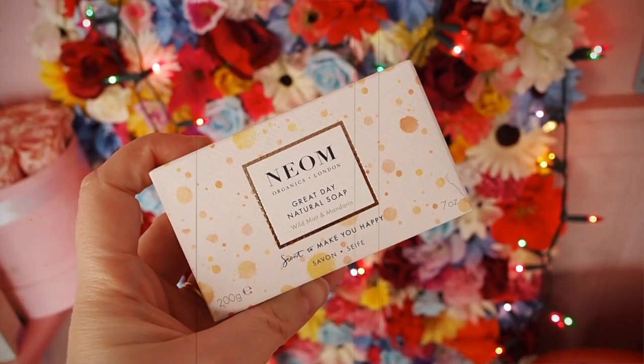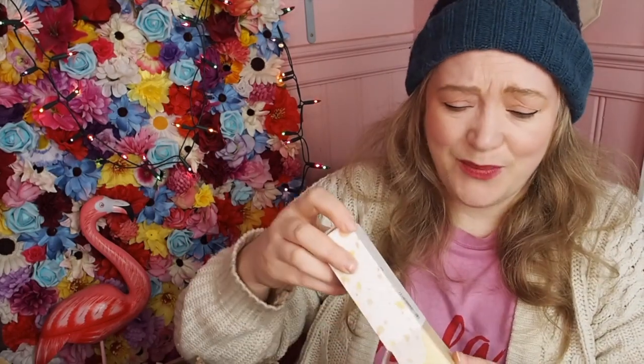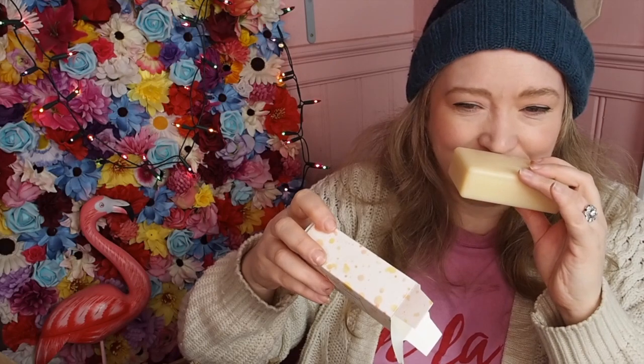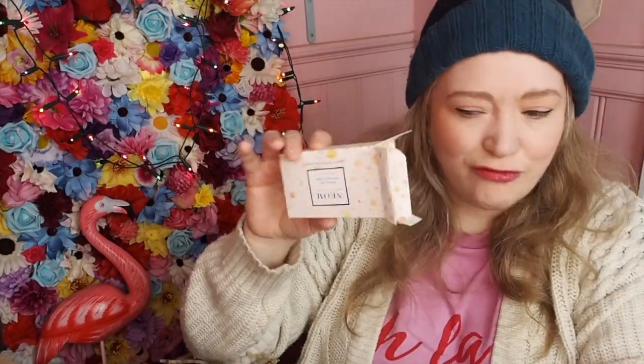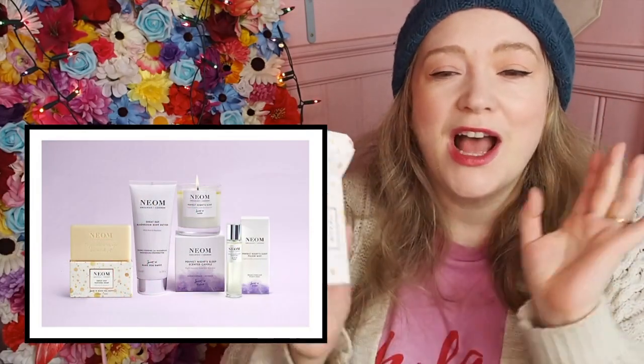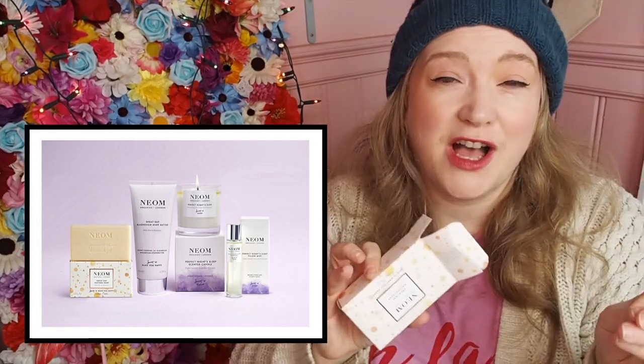This is cool — this is a Neon Great Day Natural Soap. I've never had a Neon soap before, I didn't even know they did one. This is very exciting — I love a good soap. This smells really, really good. So we've got four items: the soap, the body butter, the pillow spray, and the candle. Personally I think that's a great selection — the only thing I would have preferred is if we'd had the bath foam instead of the body butter, but you can't have it all.